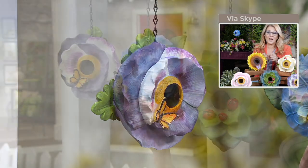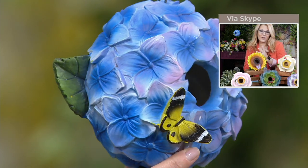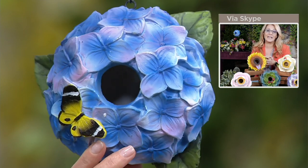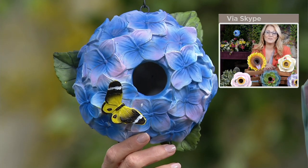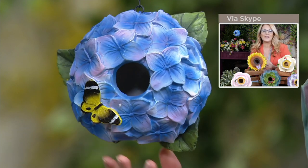That hydrangea — and I have to tell you, my garden at my previous home, I had it filled with these beautiful blue hydrangeas, and they are stunning to see. And every time I see them, I think of Philip Watson and his beautiful floral designs, and Roberta's as well, and Cottage Farms.